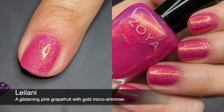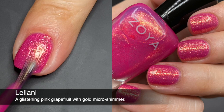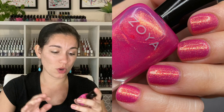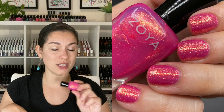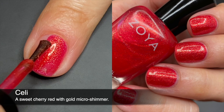Leilani has a pink jelly base — not magenta, more fuchsia — and it has some gold micro glitters or shimmers in it. When I first saw it in the bottle, I didn't think I'd like it, but the more I've worn and swatched this color, I realized I am surprisingly very drawn to it. I think it's because the glitters glisten like crazy. This is going to be perfect for summer pool and beach days when the sun hits your nails. Two coats for complete opacity — very impressed.